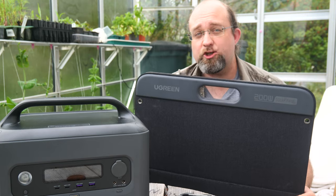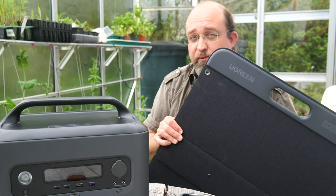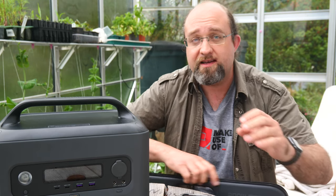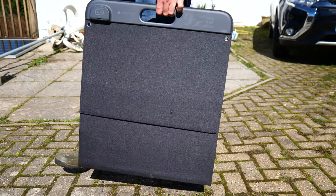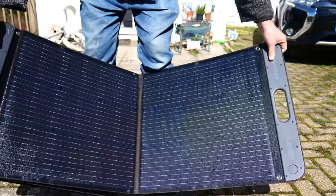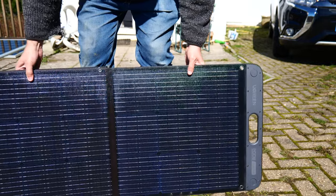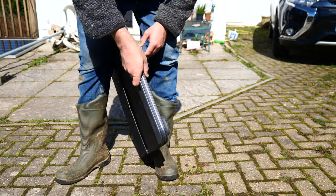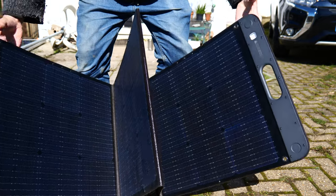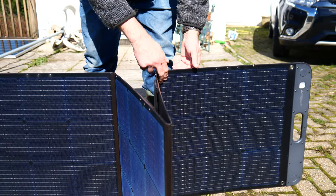Let's talk about the SC200 foldable solar panels, because these are without doubt the best portable solar panels I've come across yet, but with one annoying caveat: they provide the wrong cables. From a design point of view, these are briefcase-style panels with a built-in solid plastic handle. It's very convenient - I have other 200 watt panels that have a separate bag to carry them in, which is so annoying. I love the design of these.